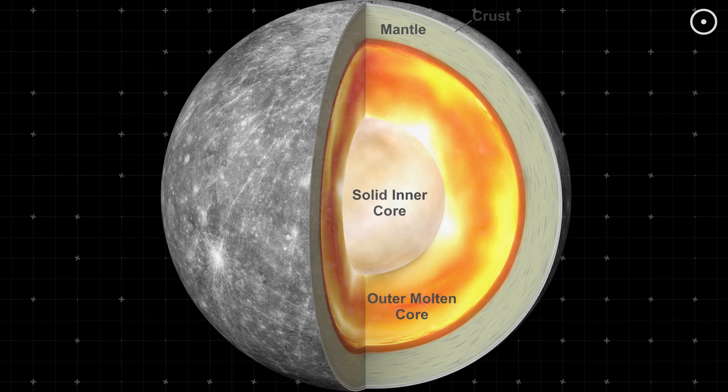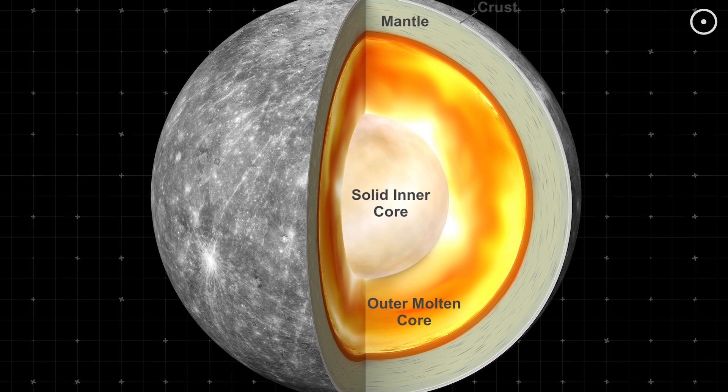But there's another key player here: sulfur. Mercury's core is rich in sulfur, which lowers the melting point of its magma ocean. This helps carbon crystallize into diamonds more easily. As Mercury's core cooled over time, these diamonds likely formed and settled at the CMB, creating a layer between 9 and 11 miles thick.